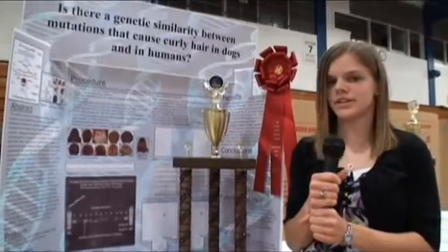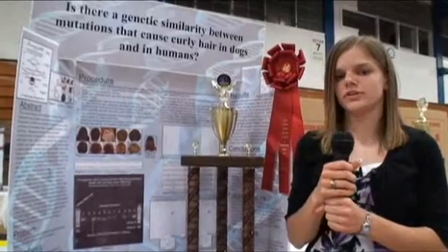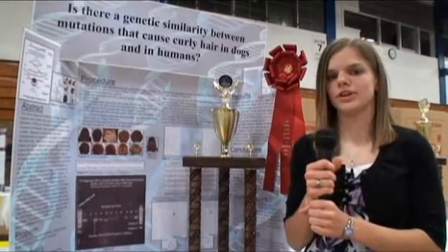If I were to continue this project, I would look at some different genes that are also known in dogs, and also look at the trichohyalin gene that has just recently been connected to human curly hair.